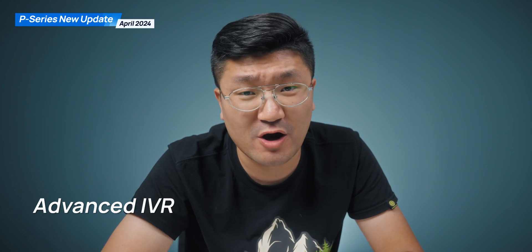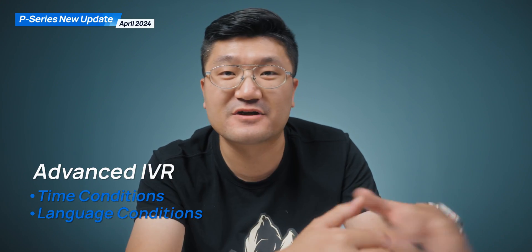Another important update for your call center solution is IVR. Some of you might be wondering, 'What's going on with IVR?' Well, think about this: clients call you through the IVR. This time, advanced IVR gives them a better user experience. We can apply time conditions plus language conditions for the IVR — that's really interesting.